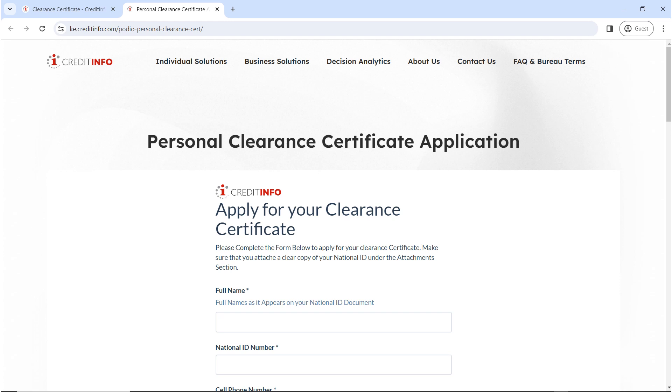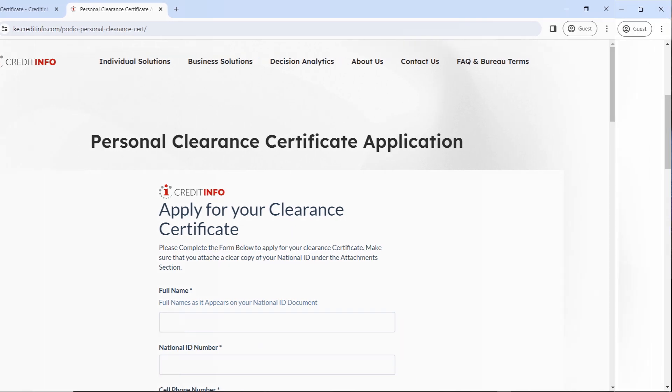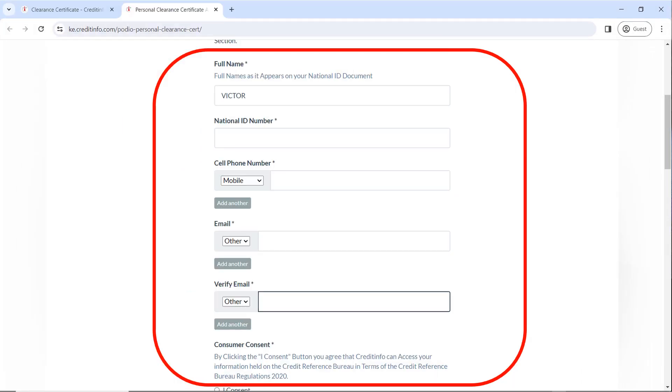Fill in your details as they apply to you and as they have been requested, such as your full name, your national ID number, your cell phone number. Continue filling out the details. Make sure you have access to your email because that is where they are going to send the certificate, so enter an email that you have access to.